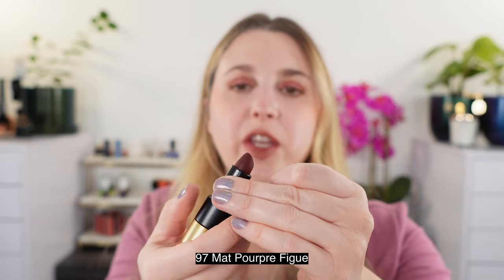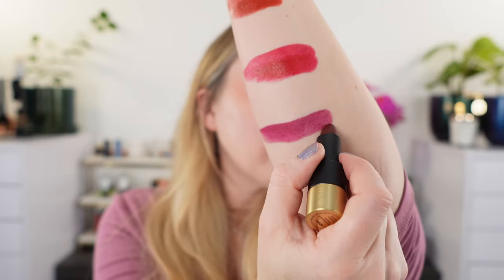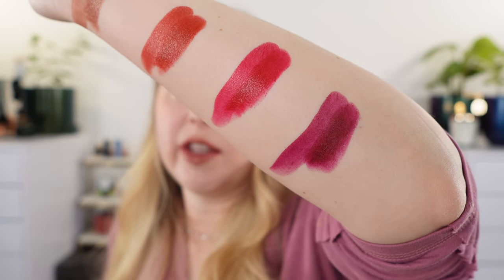And last up we have 97, matte Purple Figure. A really beautiful shade — right off the bat this actually reminded me of one of the Guerlain lipsticks.